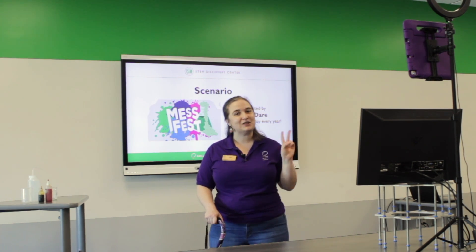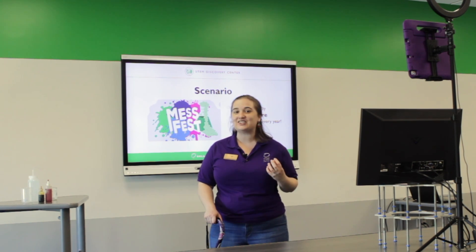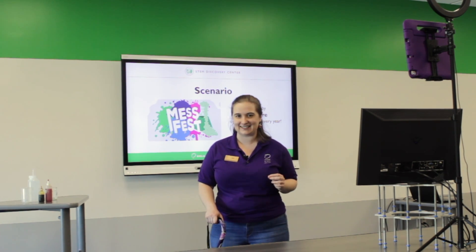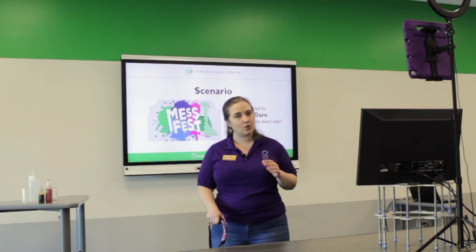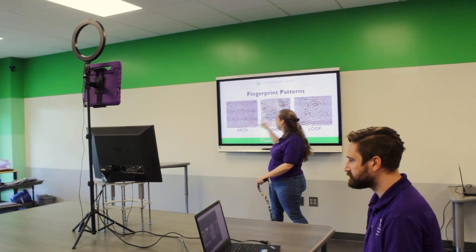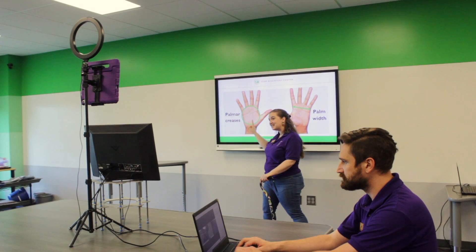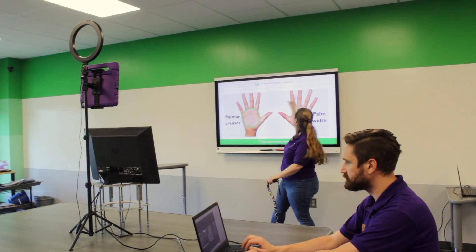Each lab includes two professional OSC educators to teach the lab, engage students, and assist with tech needs. Using WebEx or your preferred platform, students will engage in whole class labs, solve problems with creativity, and build on 21st century skills.